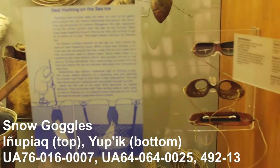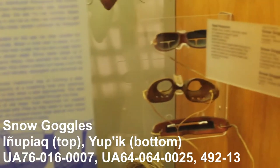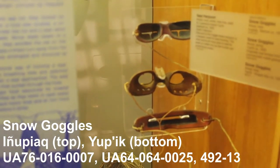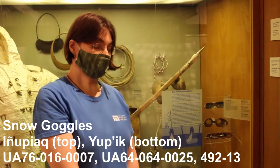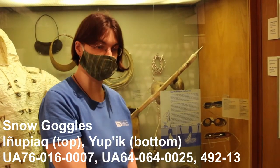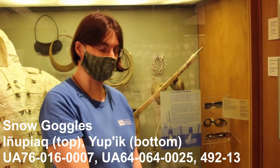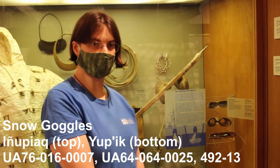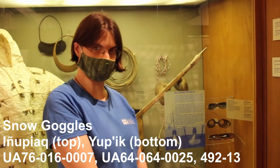They have little slits in them so you can see out but not be blinded, and these were made out of many different materials such as wood, bone, and even ivory. Tools like these help people explore their environments. The indigenous people within Alaska have been developing inventions like these for thousands of years to help them survive and explore their environments.